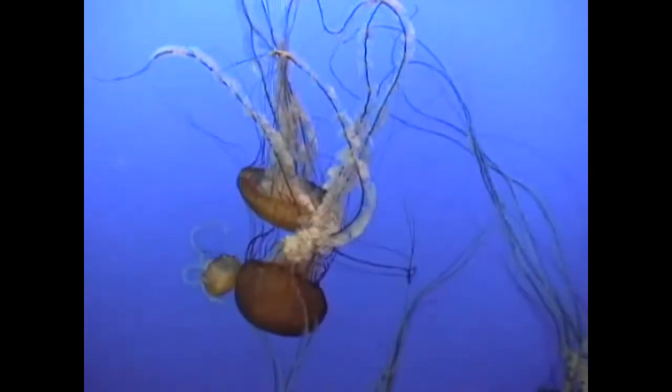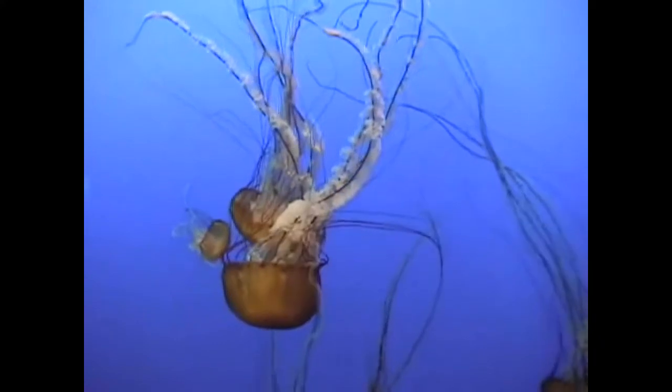Their populations can become so large that they clog the nets of fishermen and block water intakes. Jellyfish reproduce both sexually and asexually.